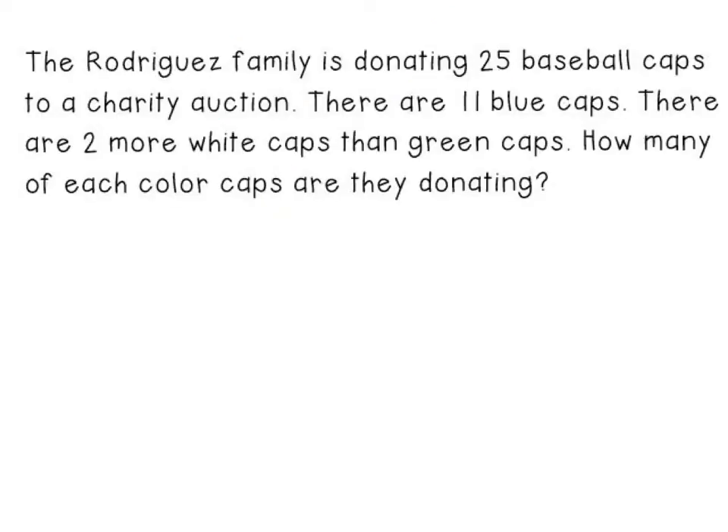This question says: the Rodriguez family is donating 25 baseball caps to a charity auction. There are 11 blue caps. There are two more white caps than green caps. How many of each color caps are they donating? There's a lot of information here, and it can be a little bit tricky to decipher just by reading it. Drawing a picture is going to make it a lot easier for you.